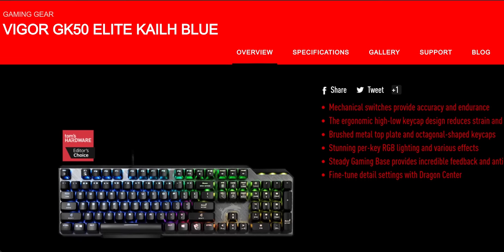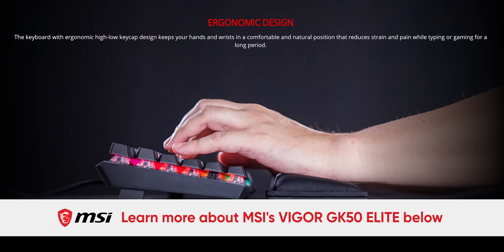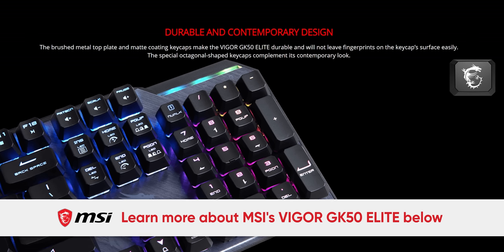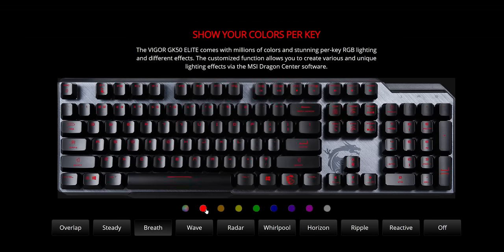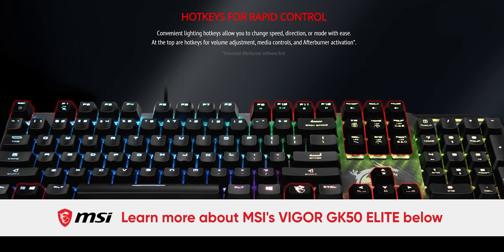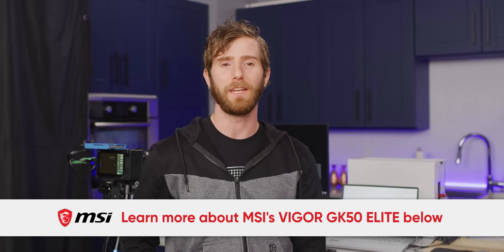You know what's not cheap? The hours of labor that my writing staff puts into creating videos like this — and segues to our sponsor. MSI's Vigor GK50 Elite Gaming Keyboard features KL mechanical switches, an ergonomic high-low keycap design to reduce strain and pain for your hands and wrists, a brushed metal top plate, octagonal-shaped keycaps, and bright RGB lighting with various effects. You can fine-tune settings with MSI's Dragon Center software, and check it out at the link in the video description.